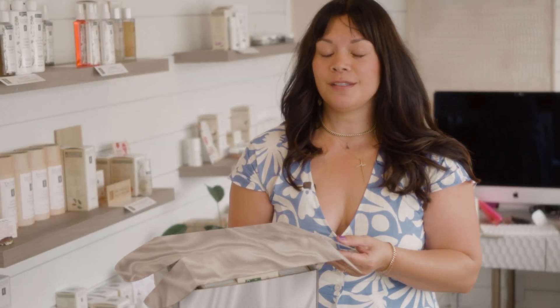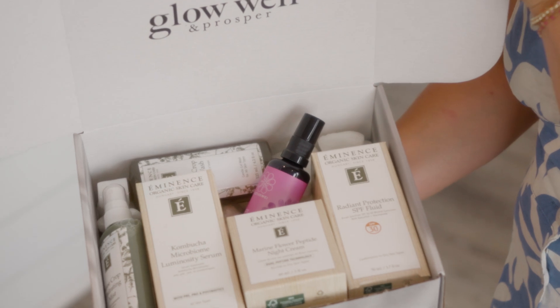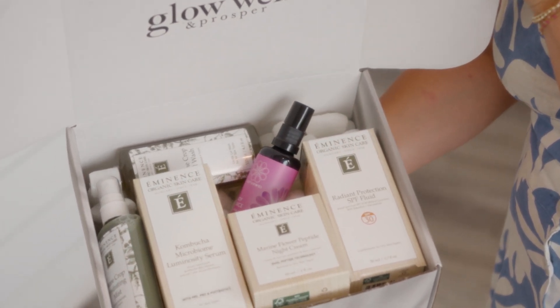So now we're moving on to the Dazzle Box. This is if you want to upgrade your routine and try a couple new things. This box will range anywhere from $250 to $350.